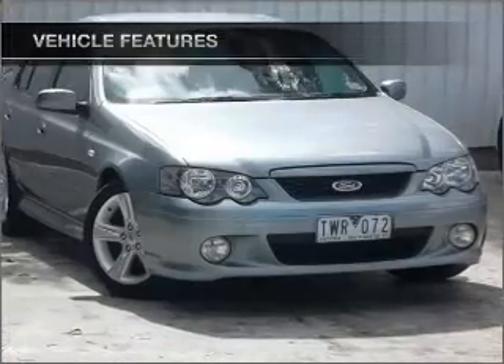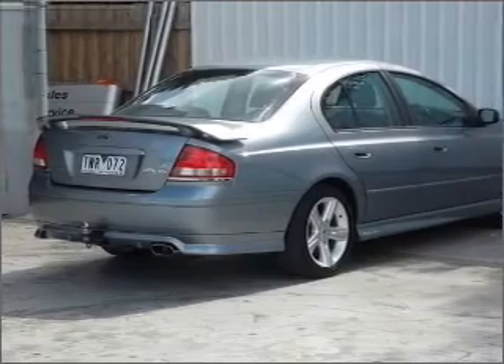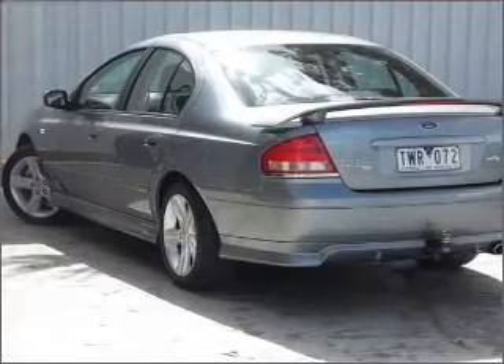Cruise control, climate control, central locking, a CD player, an adjustable tilt steering wheel, power windows, ventilated disc brakes.